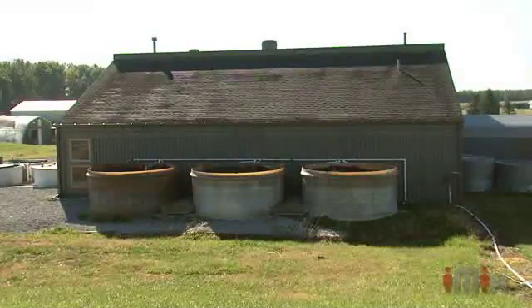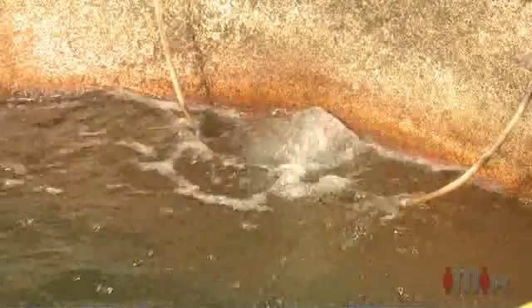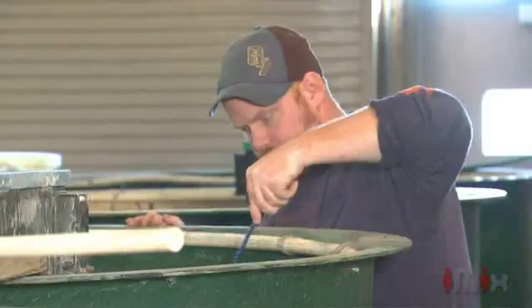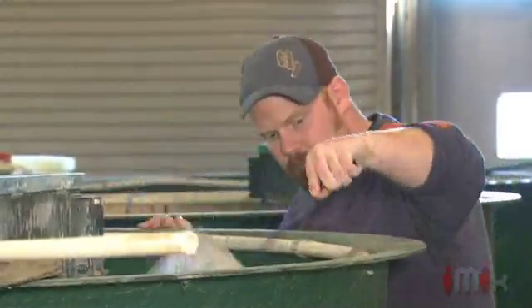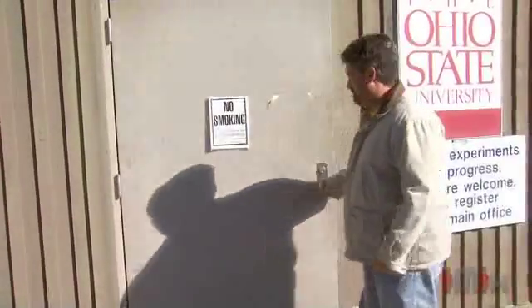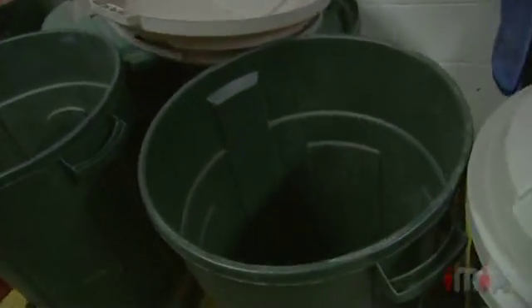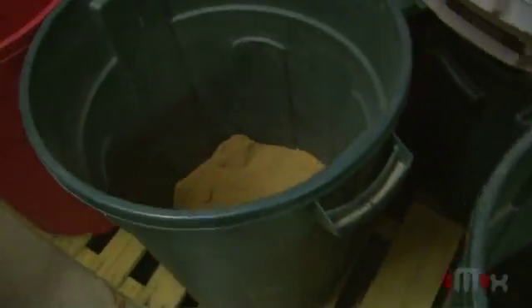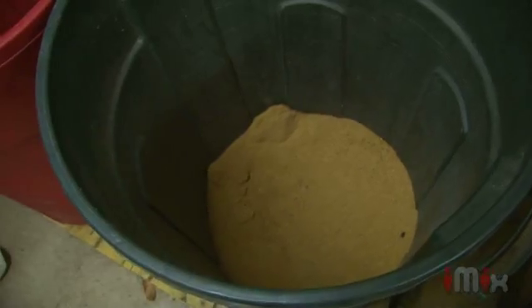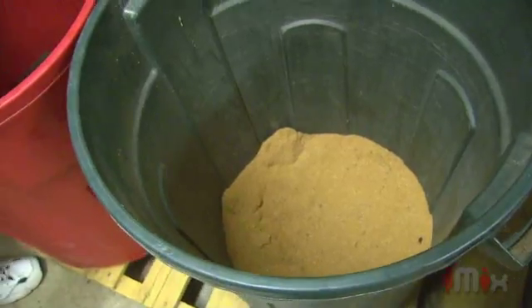This is our aquaculture research building. We have about 200 tanks in here. We have yellow perch and bluegill, our two primary species that we're doing research on. This first room is our feed storage room where we keep all the feed for the different experimental animals we have. You'll see there's different colors and different sizes of the feed.